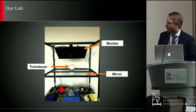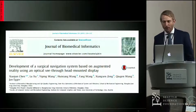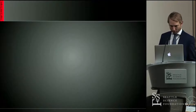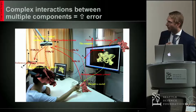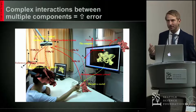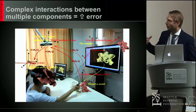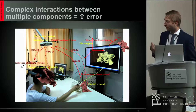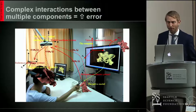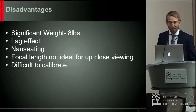The prior system is fairly bulky, so you can't really imagine putting it in the operating room with great practicality. A head-mounted display was attempted by these authors, consisting of a head camera, optical tracker, and the structure being tracked. This slide shows all the complex interactions that occur with multiple components — if you have something on your head, a localizer in the spine, a computer, and a tracker, each system can generate a potential error. If you sum up the errors, the device may be unacceptably inaccurate. In addition, there was significant weight — about eight pounds — a lag effect that was nauseating, and the focal length was not ideal.